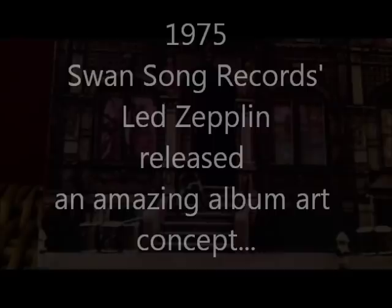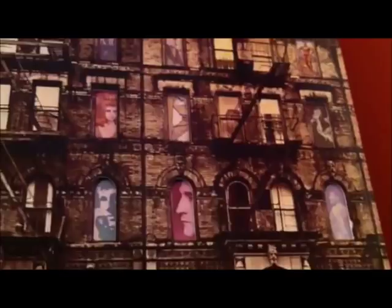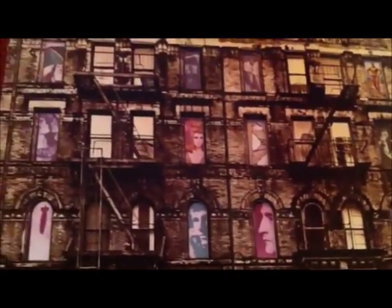In 1975, Swan Song Records released Led Zeppelin's Physical Graffiti album. It was a double album, and this one I found today searching through my archives. It looks 3D. The artwork on it is amazing — even the fire escapes look like they protrude out off the album cover, but they don't.